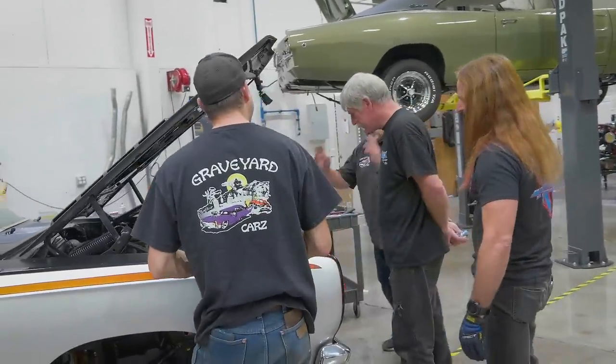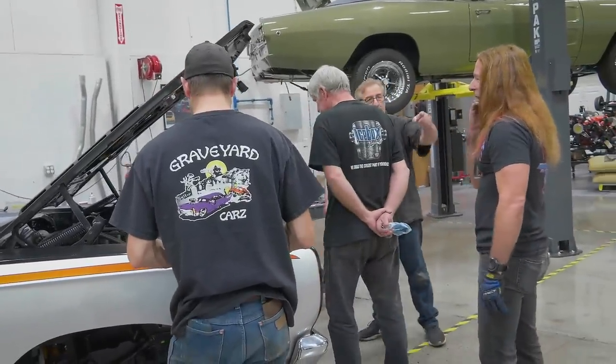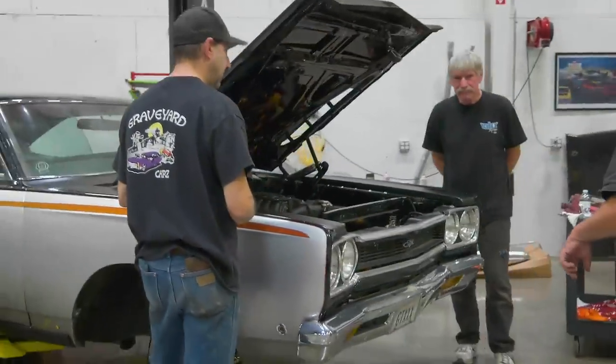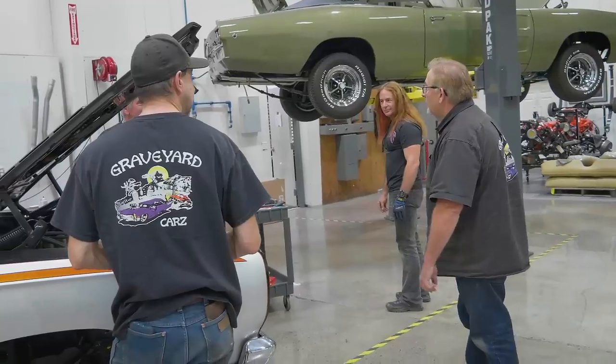I am going to cut you loose to bolt everything together. Ron, you have suspension for it — you got all your trickeries. We're going to go work on a Superbird that's about to get a Hellcat. Gato de Hades. Some people call it Hell, I call it Hades.